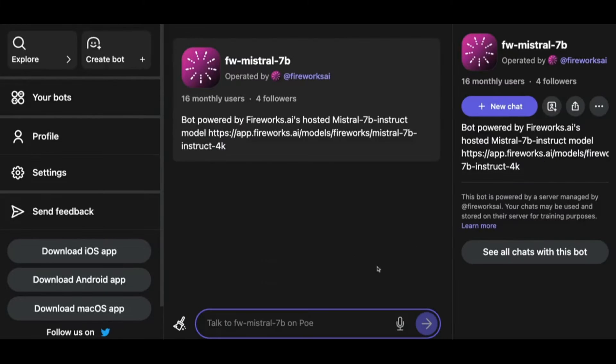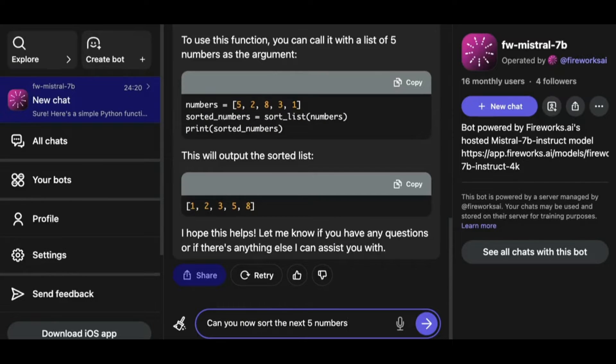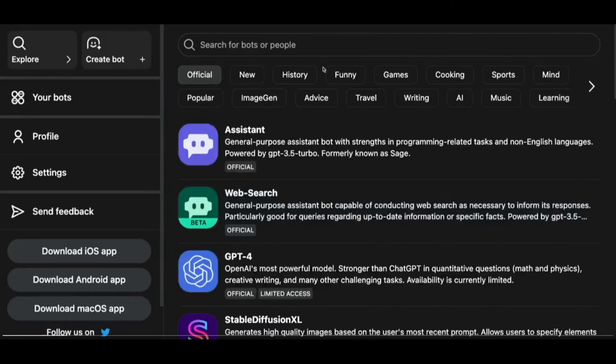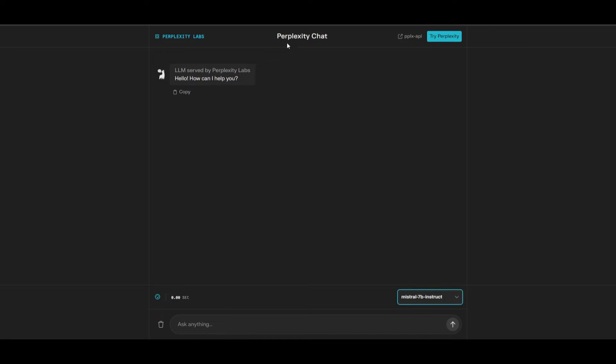Before the installation, here are a couple of methods to utilize Mistral 7 billion parameter model. First, you can use it through chatbots that host this model — for example, Poe, HuggingChat, and Perplexity. All of these chatbots have the instruct model, so it's fairly easy to play around with if you don't have the hardware to host it yourself. If you don't have the hardware, these online chatbots are a good option.